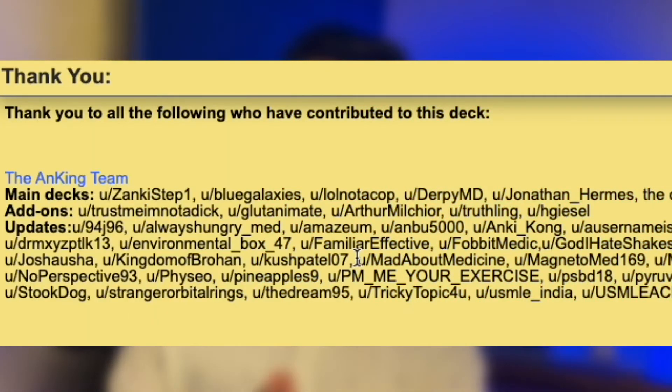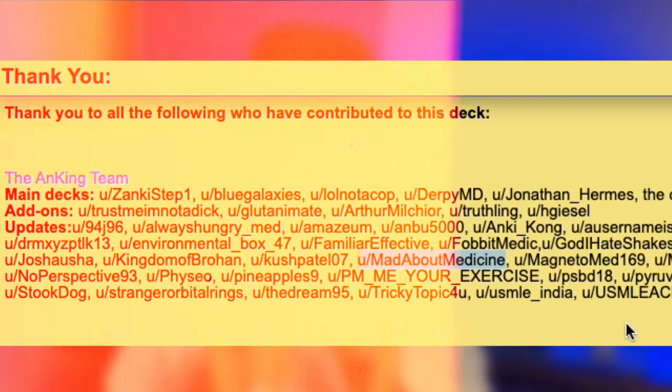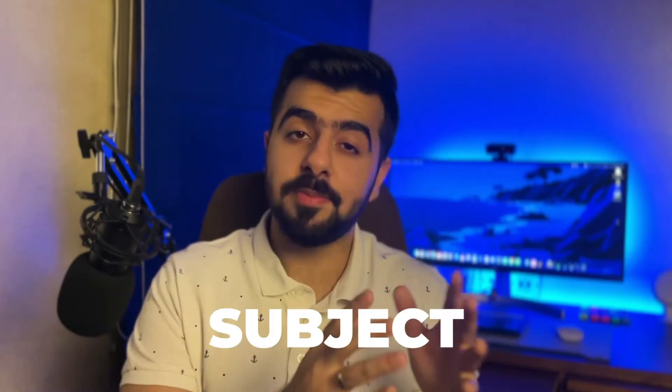First is the Anking Step 1 and Step 2 deck, and this is the best deck out there in my opinion. I was honored to be a small contributor to this deck as well. It is in cloze deletion format, which basically means fill-in-the-blanks type cards. Some noteworthy pros are that it has amazing tagging categorized by subjects and system, by resource, and also has tags for high-yield flashcards.